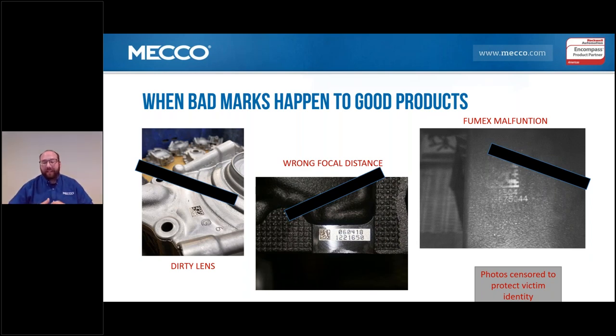Some of the key factors — the biggest issues companies face with their laser equipment — are on the screen here. Going left to right: dirty lens, wrong focal distance, and a fume exhaust malfunction. The photos are censored to protect victim identity, but these are big deals. If you can't read the mark, the mark's no good.